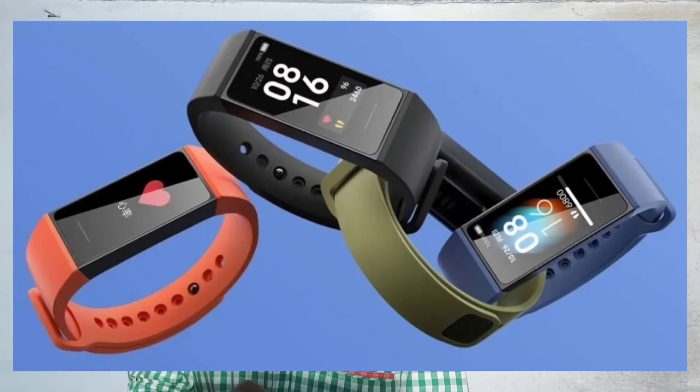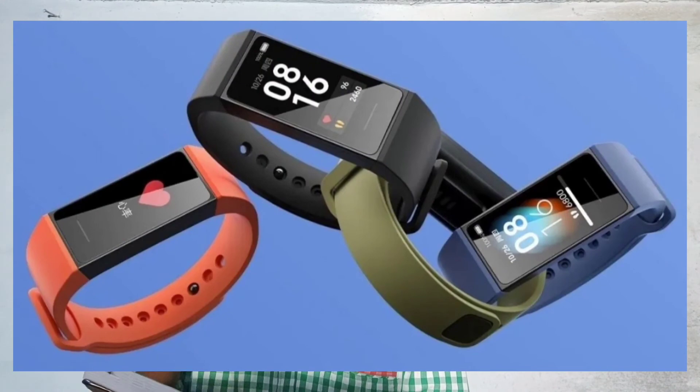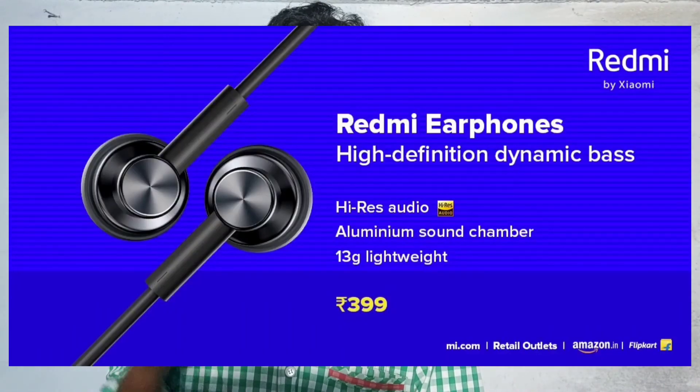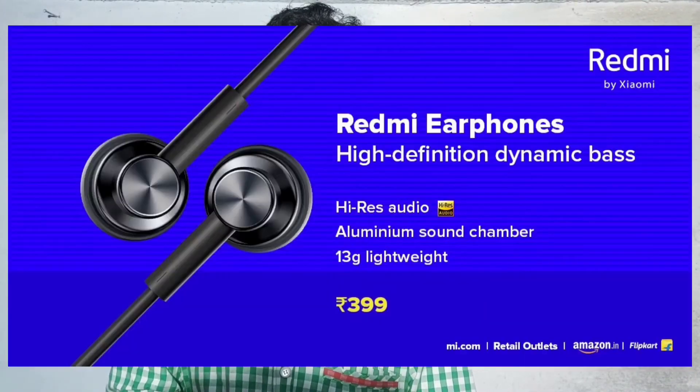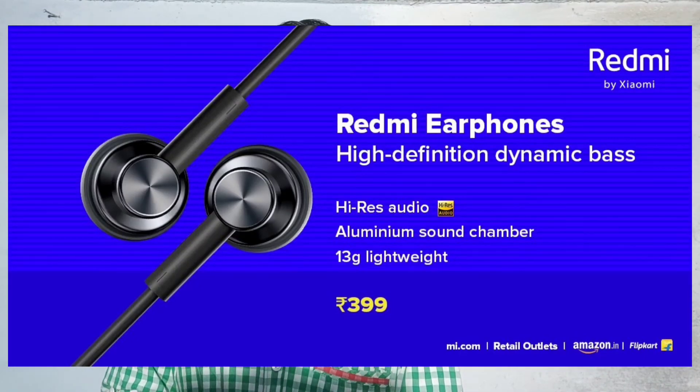Redmi will also launch a SmartBand. They will also release Redmi AirPods priced at around ₹3,410. These are available for sale on Redmi's official channels and Amazon.